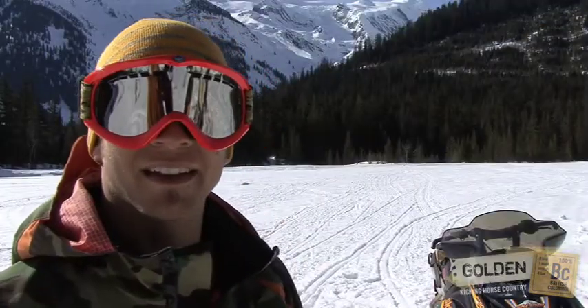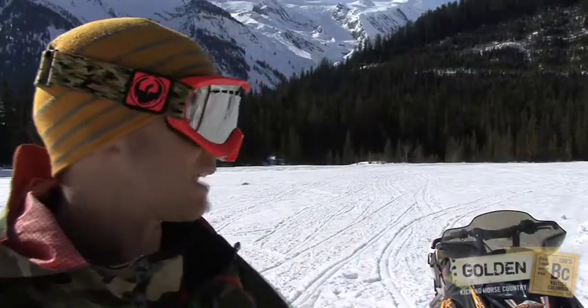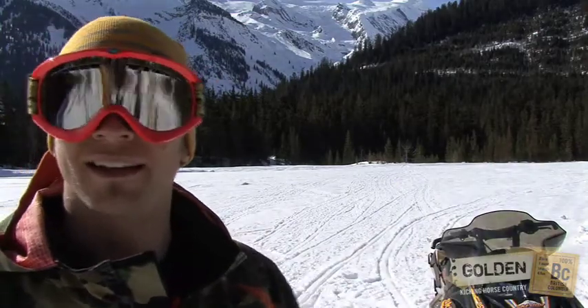What's neat about this valley too is that a long time ago the early explorers that made their way to Golden actually came down this exact valley from Howes Pass and followed the Blayberry River right into town.